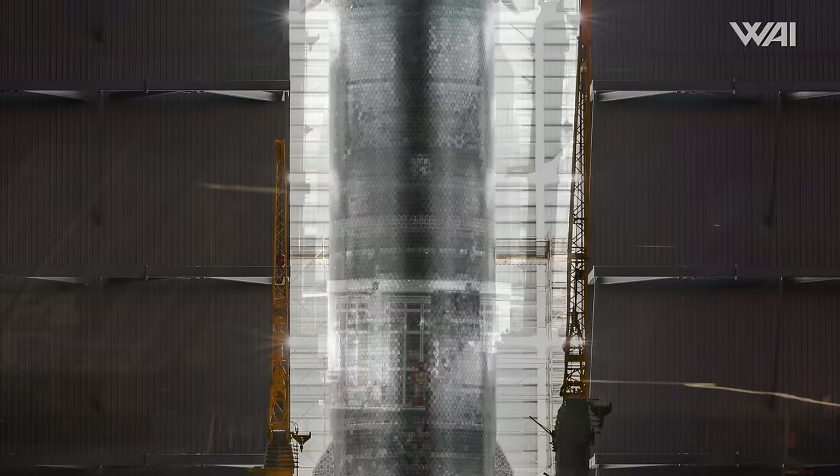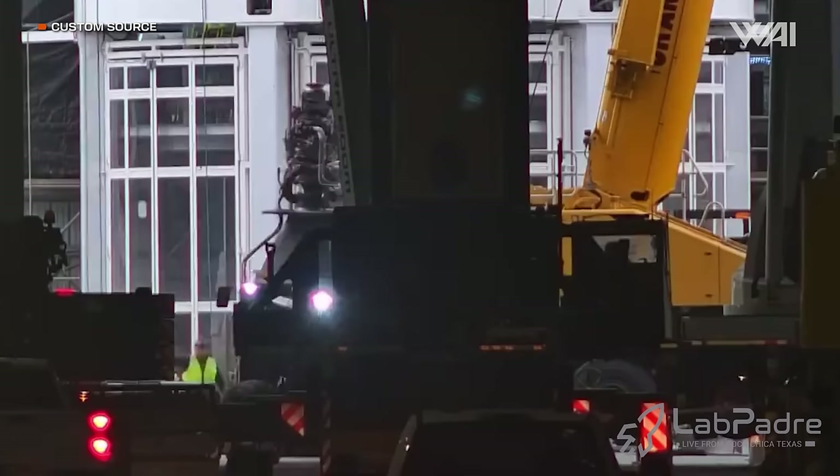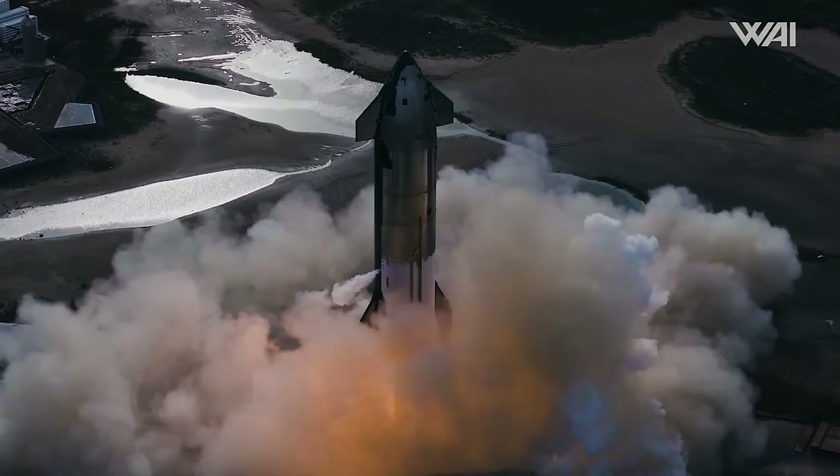Ship 30 was moved from the high bay straight to the center work stand in Mega Bay 2. Upon its arrival, SpaceX engineers wasted no time getting the prototype ready for engine installation. On April 8th, in remarkably quick operations spanning less than 24 hours, Ship 30 was outfitted with all six of its Raptor engines. While there's still a bit of work ahead before its test campaign kicks off, if the progress of past prototypes is any indication, we should expect Ship 30's engines to roar to life in less than a month from now.